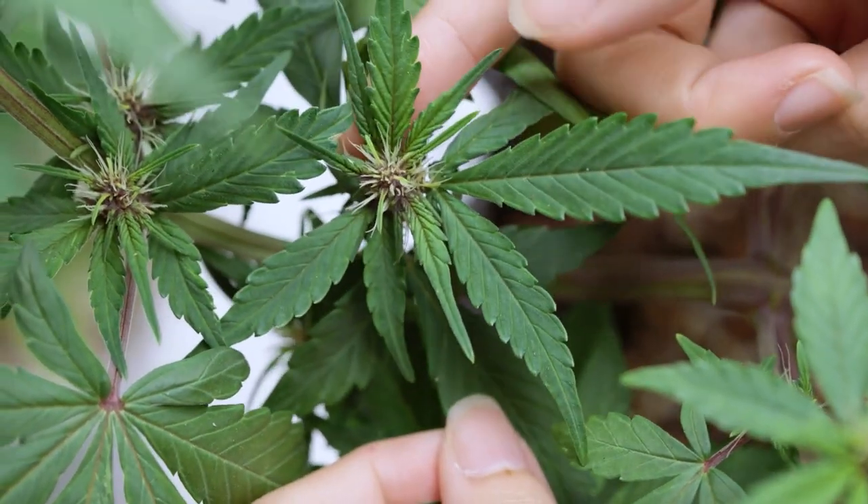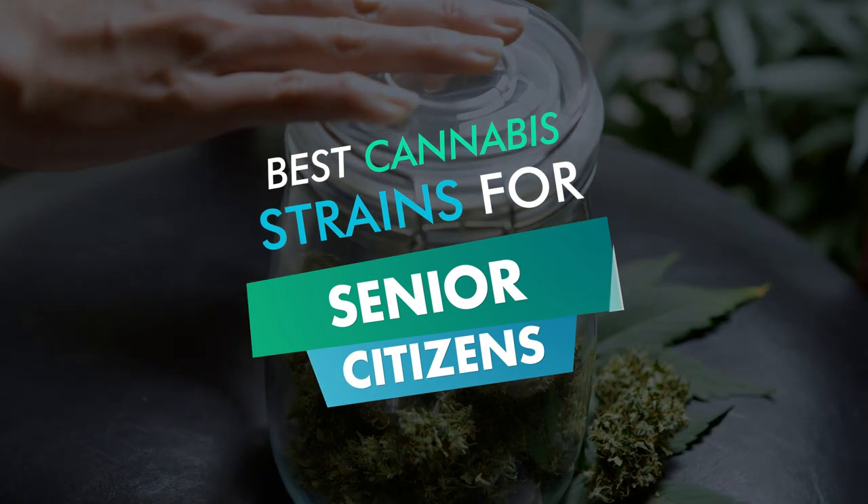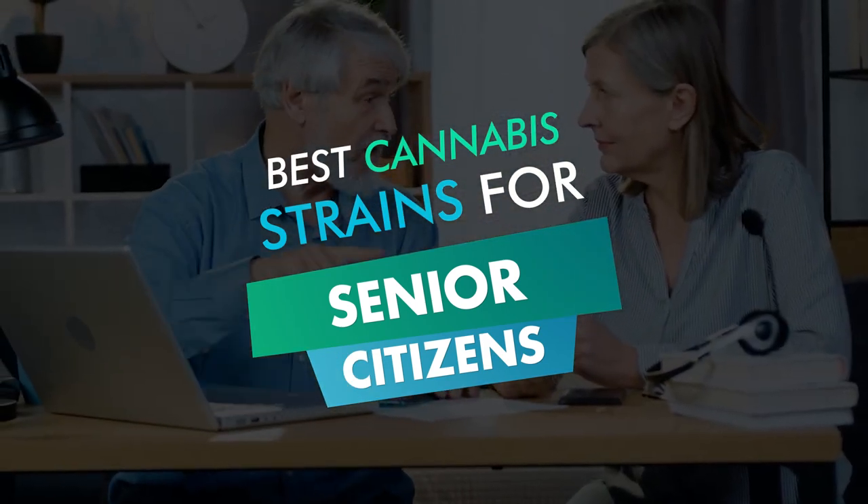and even progressive diseases like dementia and Alzheimer's. But as a senior who may be new to the world of medical cannabis, how do you know which strain to choose? In this video, we highlight five of the best and most popular strains for senior citizens based on their medical effects.